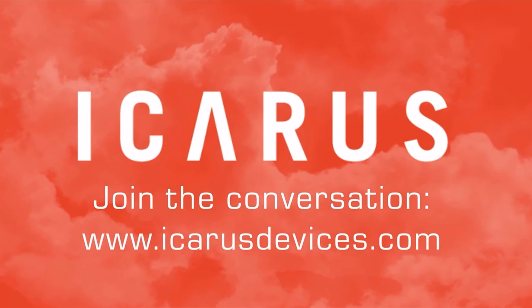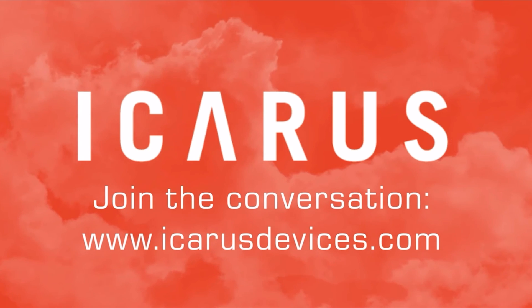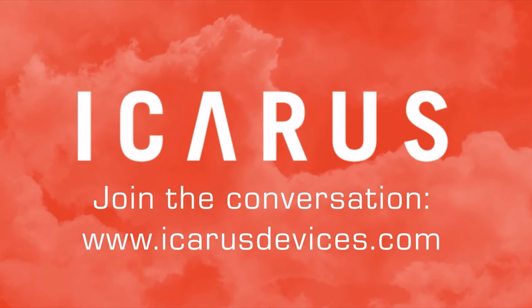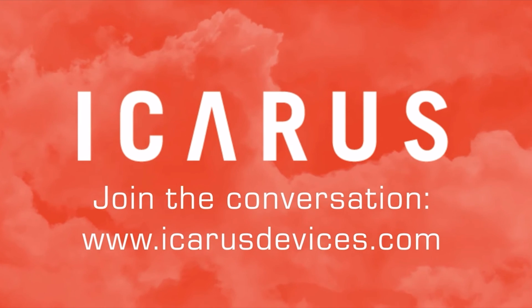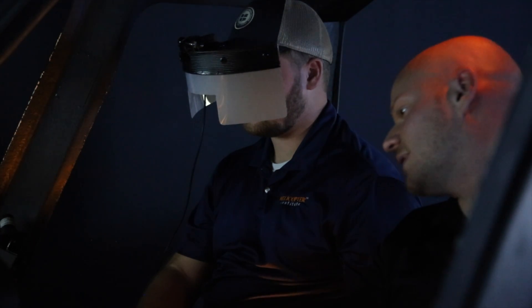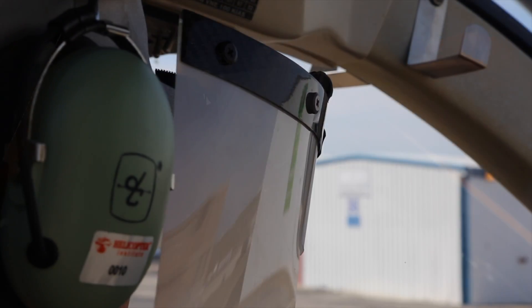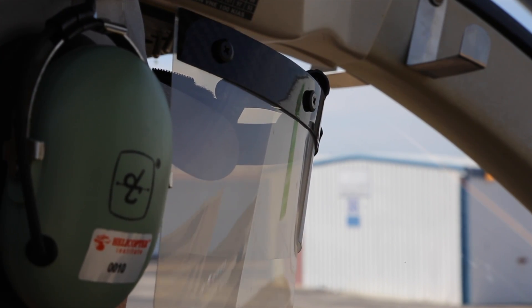Icarus is an acronym and stands for Instrument Conditions Awareness Recognition and Understanding System. Simply stated, the Icarus View Limiting Simulation System gives pilots a tool to learn how to fly into and out of cloud safely. Icarus is the first device designed to save lives by simulating bad weather and visibility in the aircraft.